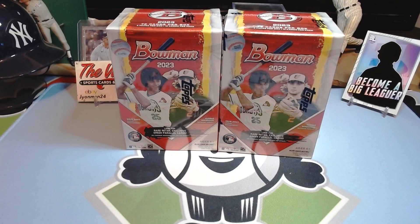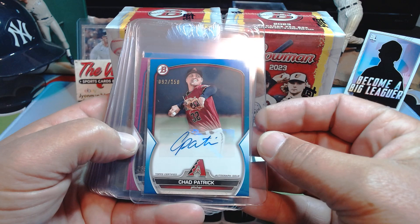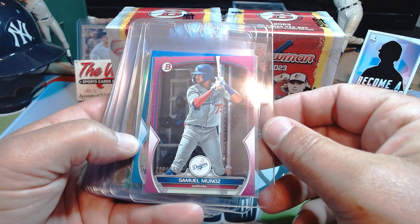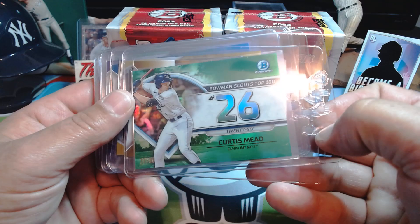Today I got a few minutes so I figured I'd open a couple of these blaster boxes of 2023 Bowman. We did buy a case of these — we've opened some off camera and we're not even through half the case yet. I'll show off a few of the highlights of what we pulled off camera. We got an autograph — I think this is blue out of 150 — of Chad Patrick. We got a Munoz pink out of 299, a blue Jose Peraza, a lot of Mets hits, and a Curtis Mead green from the Top 100.